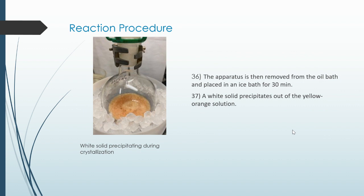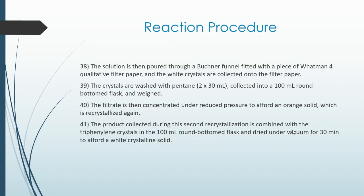The apparatus is then removed from the oil bath and placed in an ice bath for 30 minutes. A white solid precipitates out of the yellow-orange solution. The solution is then poured through a Büchner funnel fitted with a piece of Whatman 4 qualitative filter paper. The white crystals are collected, washed with pentane, collected into a 1000 milliliter round-bottom flask, and weighed. The filtrate is then concentrated under reduced pressure to afford an orange solid, which is recrystallized.